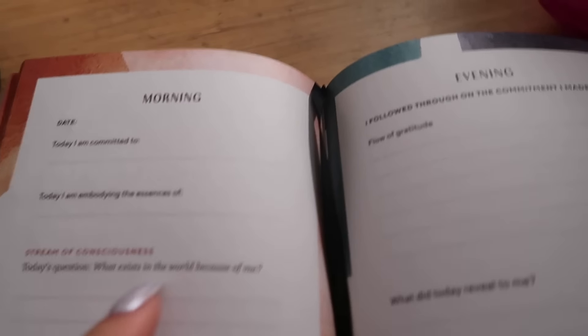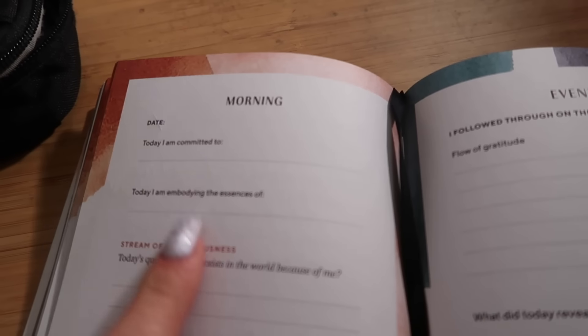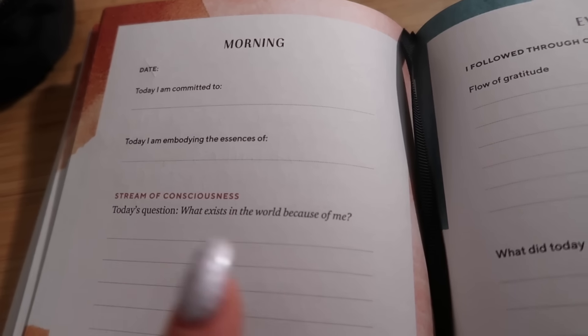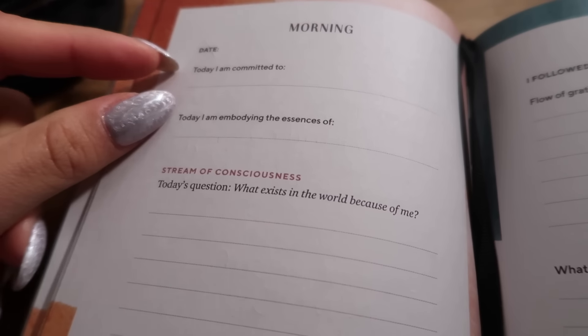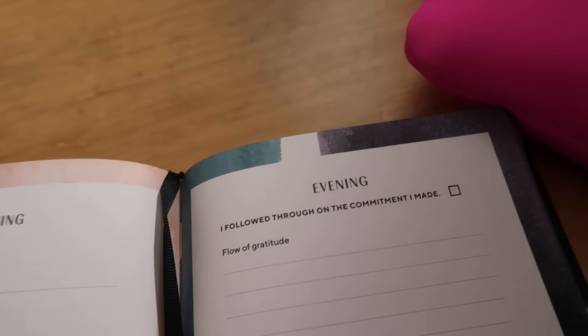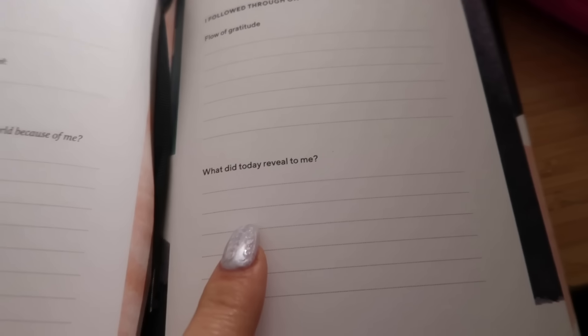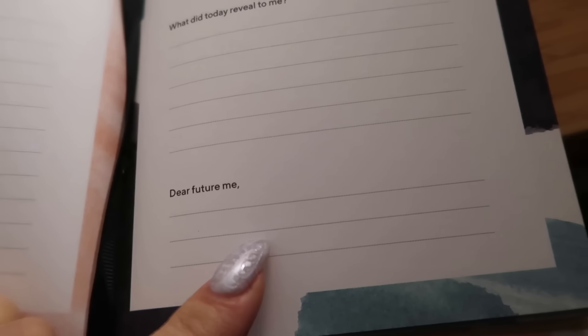This is still an aspect of my morning routine I'm working on being more consistent with — morning journaling. This journal was gifted to me but honestly any journal works. I do a morning journal and an evening journal. In the morning I write what I'm committed to for the day and what essences I'm embodying. In the evening I do gratitude, what the day revealed to me, and what I want my future self to do.